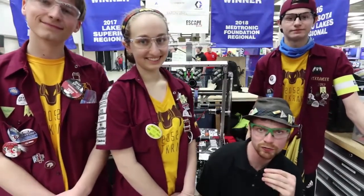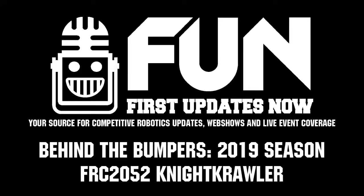That's a nice little look at Nightcrawler this year. Reporting for First Updates Now, this is Sky with Nightcrawler.